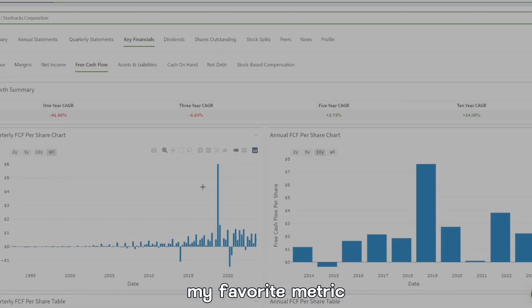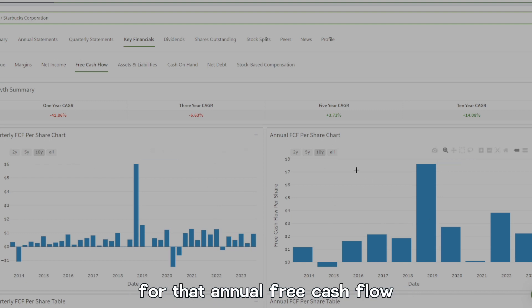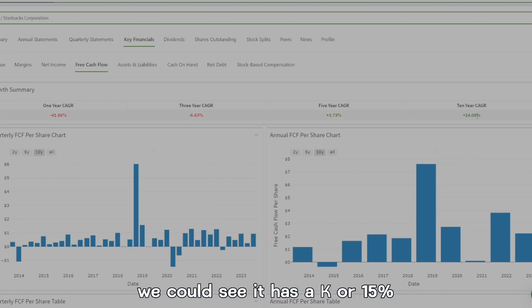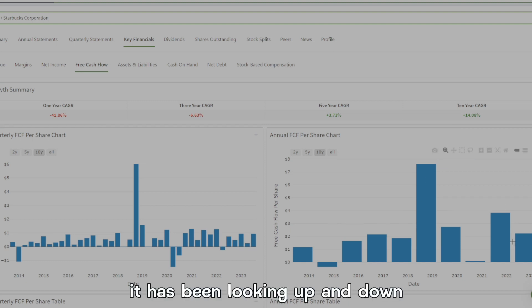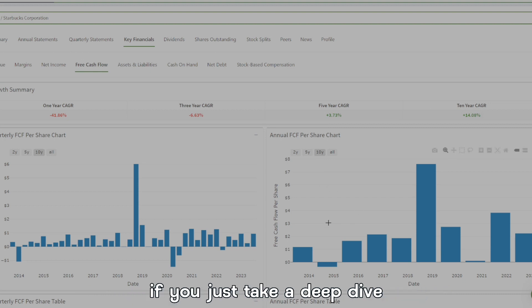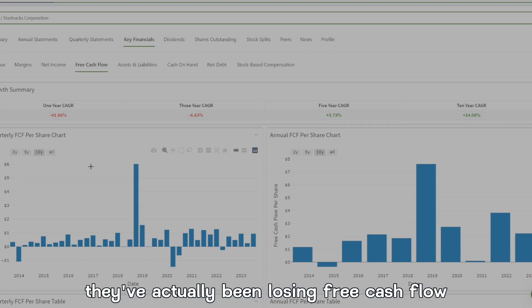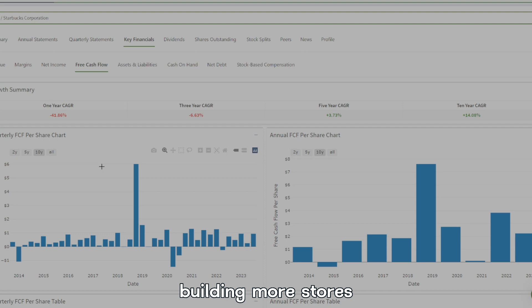Now if we take a look at free cash flow — my favorite metric — looking at the past 10 years of annual free cash flow, it has a CAGR of 15%. It has been jumping up and down, probably due to the expansion of new shops, but same-store sales have been going up. Their three- to five-year CAGR is 3%, and in the last couple of years they've actually been losing free cash flow, again due to building more stores.